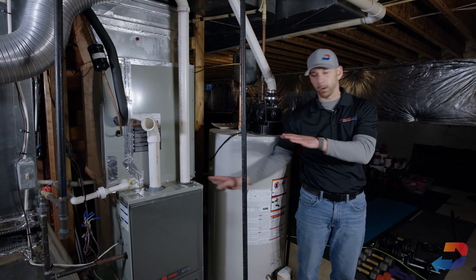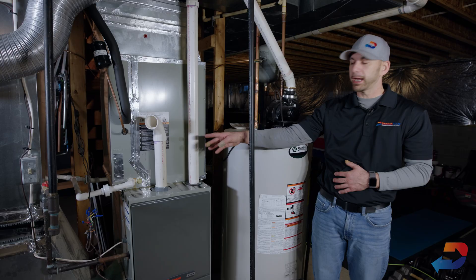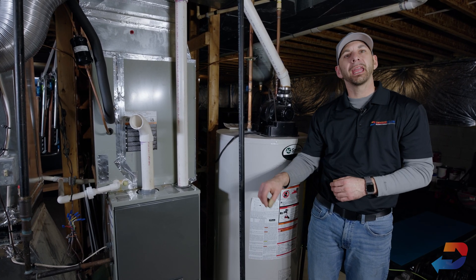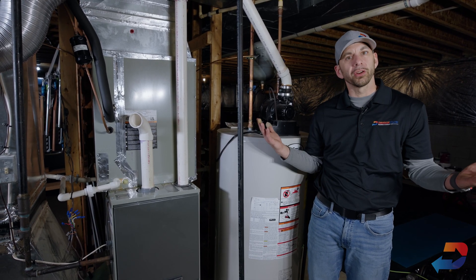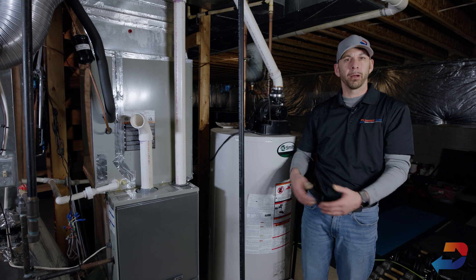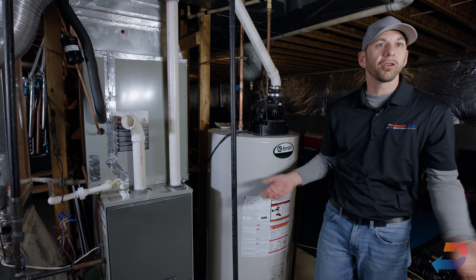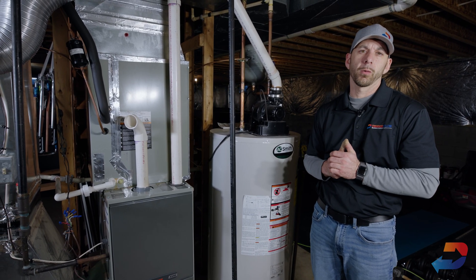We also put emergency drain pans under every HVAC unit we install — whether it be an attic, basement, or crawl space — because if the drain line ever backs up, we want it contained in a small pan. We put the furnace up on risers so if it did leak, the furnace is not sitting in water. Inside the pan is a leak detection switch that will shut the unit down. You start to get warm, come take a look, and now you have a small pan with some water you can easily clean out and resolve, versus it running undetected for days or weeks causing mold and water damage.